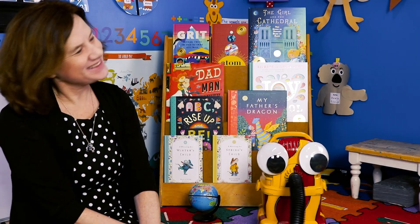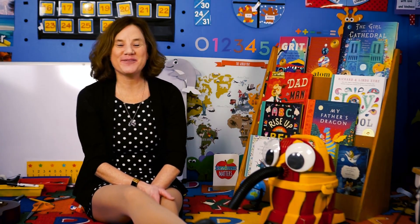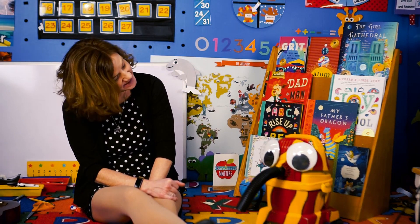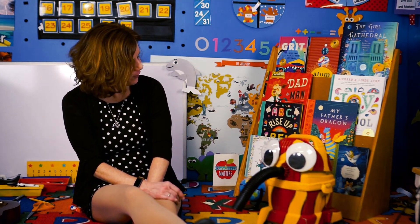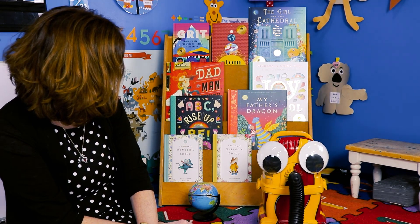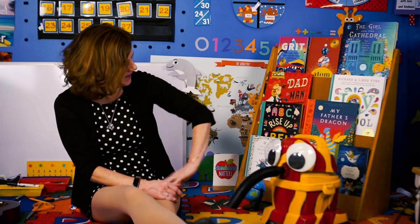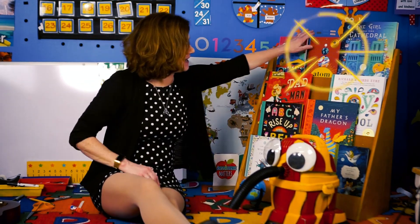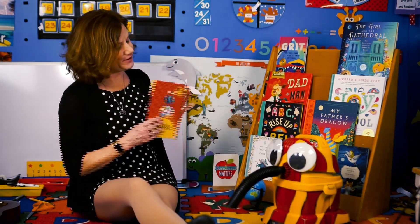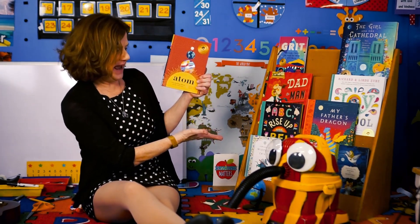I am very happy today because I'm going to read a story. That's right, we are going to read a story. Snoozer, do you like science stories? Well, sometimes science is hard. Is this a hard science book? I don't think it's a hard science book, but it might get you very interested in things that have to do with science. Because it's a book all about the atom.